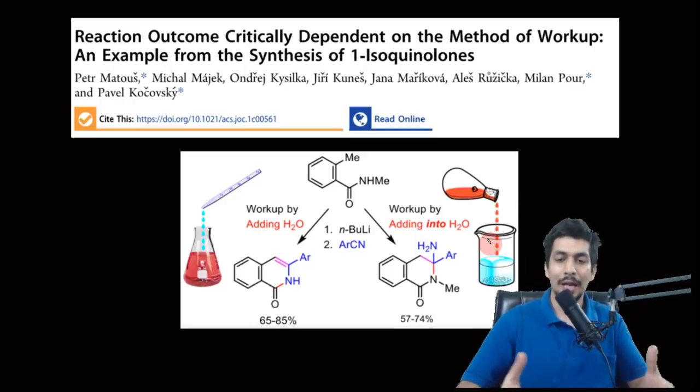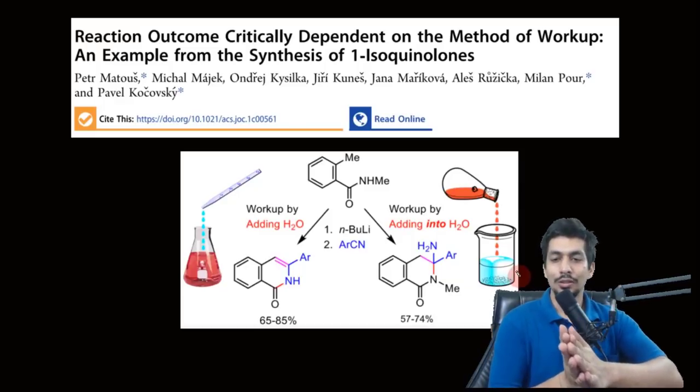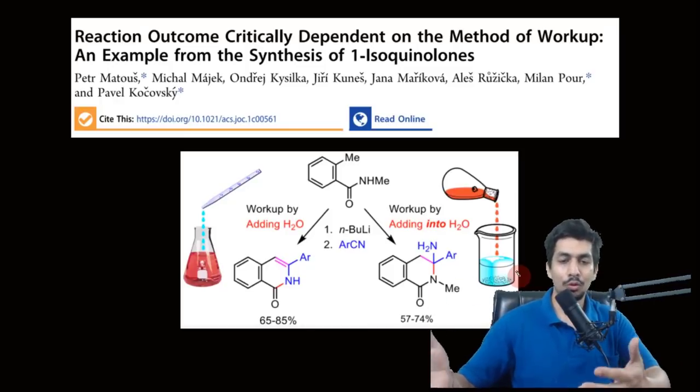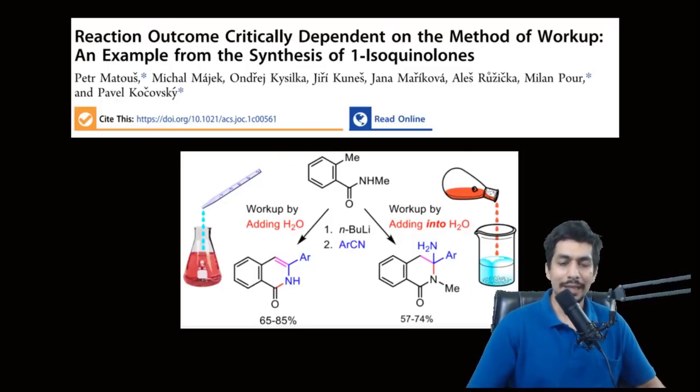They then tried to find out the mechanism behind why this was happening. The workup procedure in both cases still involved adding water — the only difference was the direction of addition. When adding water into the reaction solution, there is less water present; when adding the reaction solution into water, there is more water present. Just this small difference led to a change in the complete reaction product.